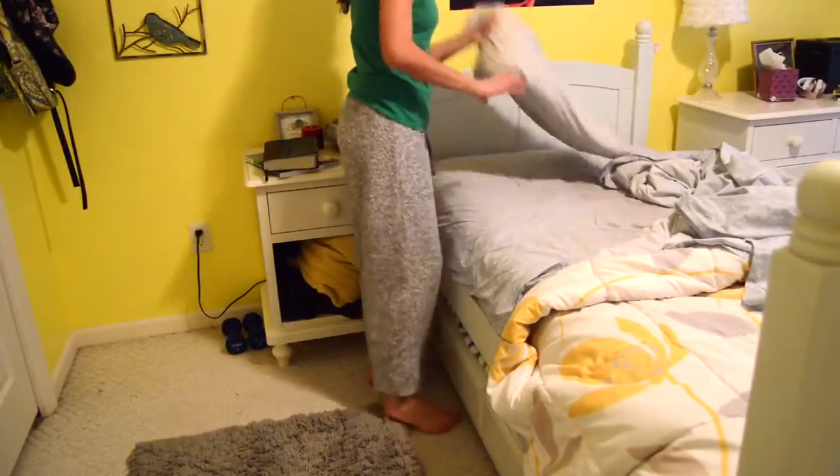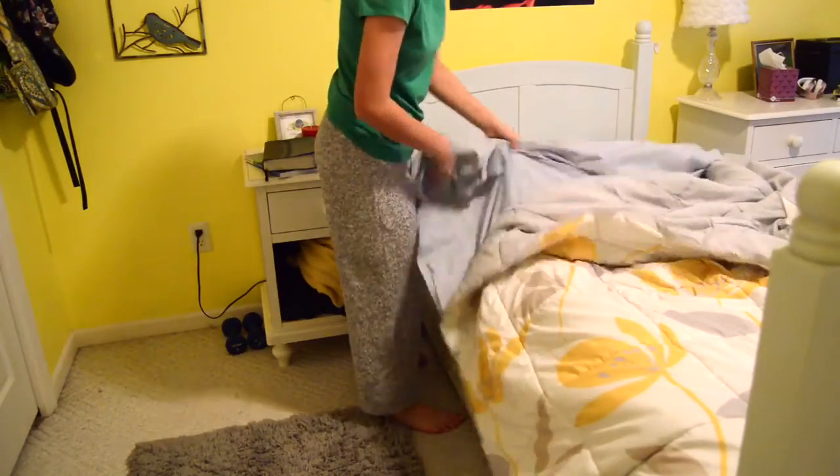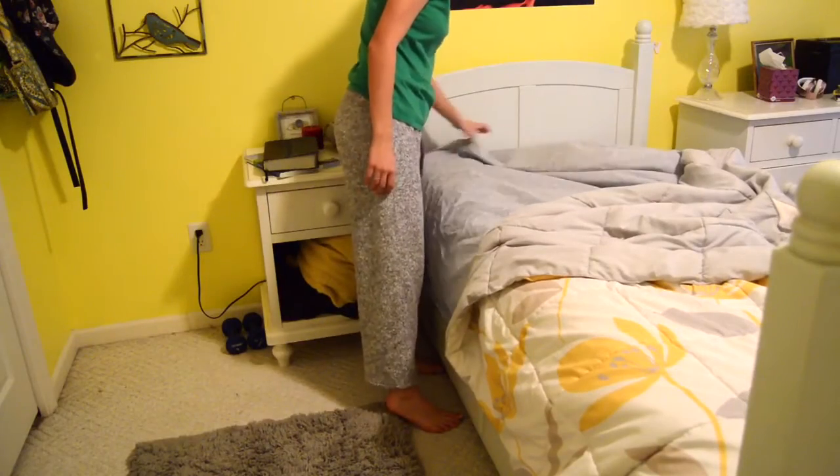I'll be honest, there's plenty of days when I hit that snooze button three or four times. So here I am just making my bed.